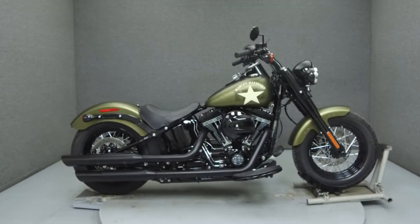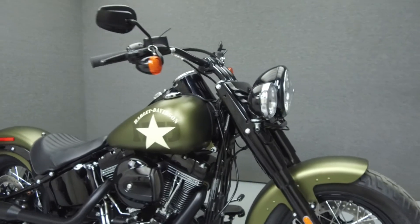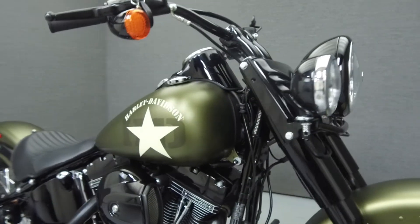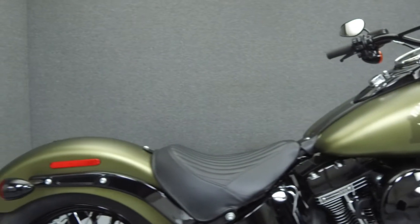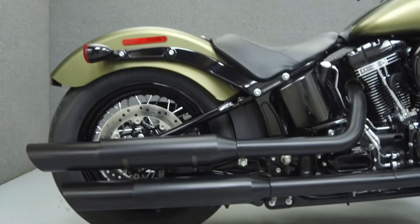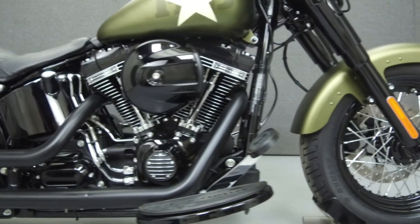Hey everyone, this is Keegan from National Power Sports. Today we're going to take a look at this 2016 Harley-Davidson Softail Slim S with 367 miles. Powered by a 110 cubic inch V-twin engine with a 6-speed transmission, the Slim S puts out 109 ft-lbs of torque at 3,500 rpm.